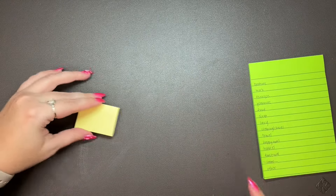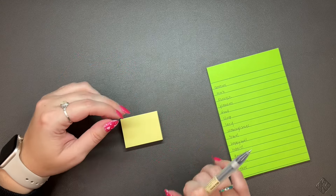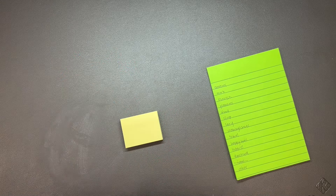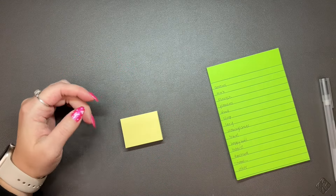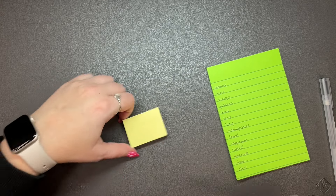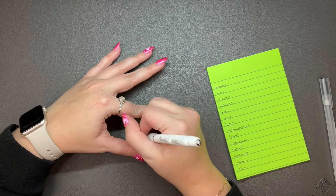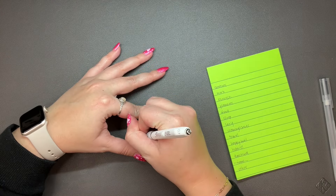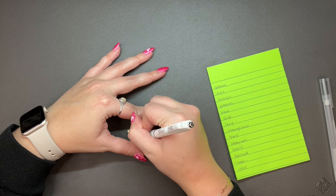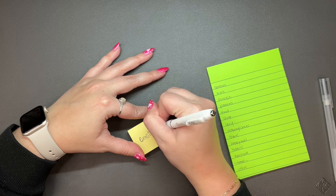These are gonna wait until the end. I'm going to write all of these categories on sticky notes, and just for the sake of being extra, I'm gonna use a bolder pen — this Sharpie S Gel 0.7. Oh, maybe not because this pen sucks. Wow, I hate this pen. Now I know why I don't use it.